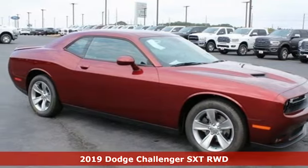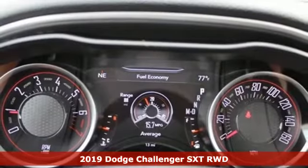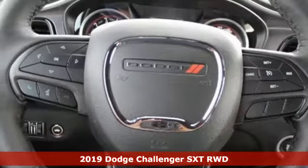Here's a new 2019 Dodge Challenger. Come on, let's get real. Muscle wins every time, and this Challenger delivers.